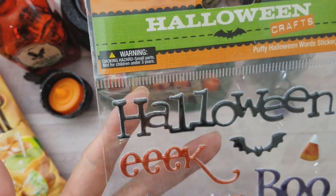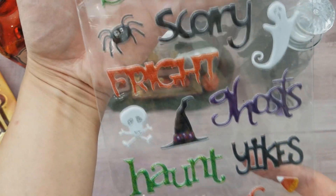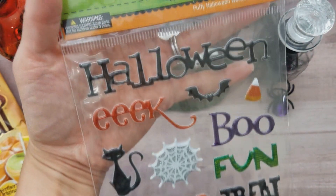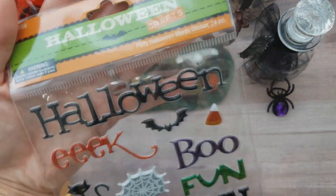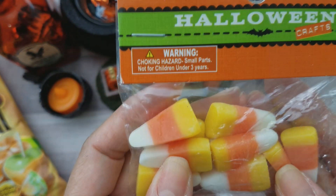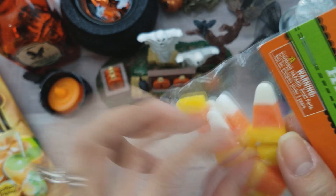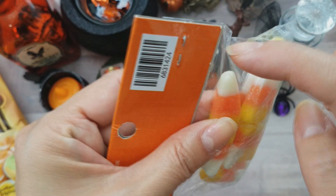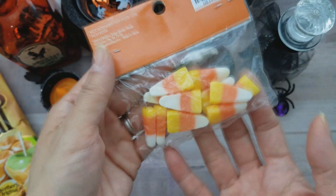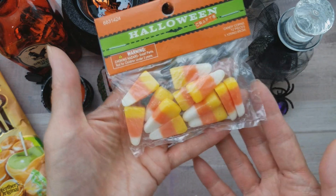I got this set of stickers — I love how many you get. You see all those words! They're nice and sturdy puffy stickers, so I like that they're dimensional — two dollars for this one. I also found some candy corn embellishments — you get 12 pieces. I was thinking of making them charms, maybe gluing a bail on the back or putting a screw on the end. They're still cute to add to projects.